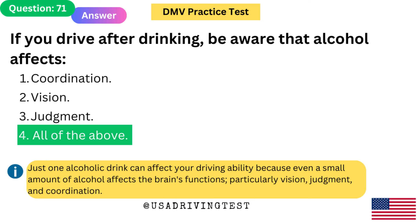If you drive after drinking, be aware that alcohol affects: 1. Coordination. 2. Vision. 3. Judgment. 4. All of the above. The answer is 4: All of the above. Just one alcoholic drink can affect your driving ability because even a small amount of alcohol affects the brain's functions, particularly vision, judgment, and coordination.